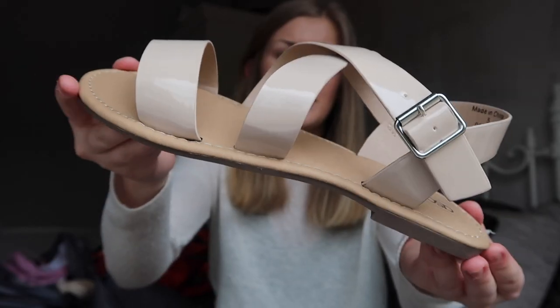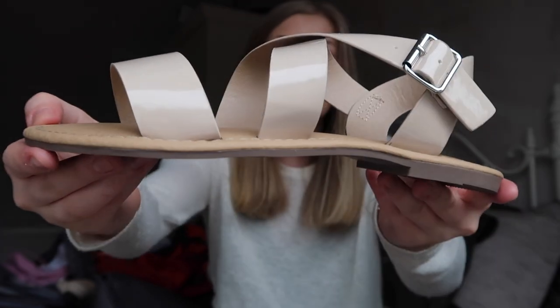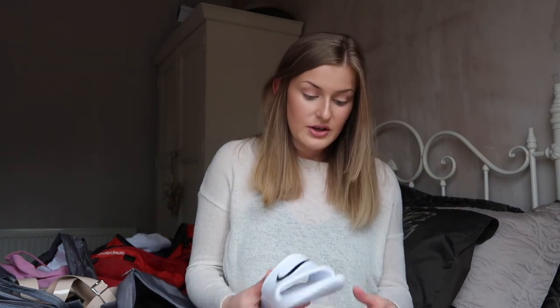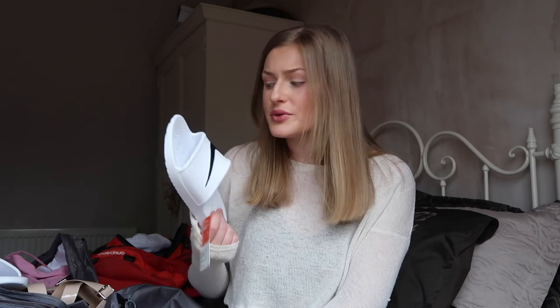Moving on to shoes — I've got some nude sandals with pleather straps, just nude and simple so they'll go with everything. They're quite padded as well, which is good because I'll be doing a lot of walking. They were from ASOS, around 15 pounds. I've also ordered some Nike sliders, just for walking around hostels in or chilling by the pool. And I've got some white trainers on the way — simple cheap ones to throw on when sliders or sandals aren't appropriate. I didn't want anything too fancy or expensive since things can get ruined or lost.